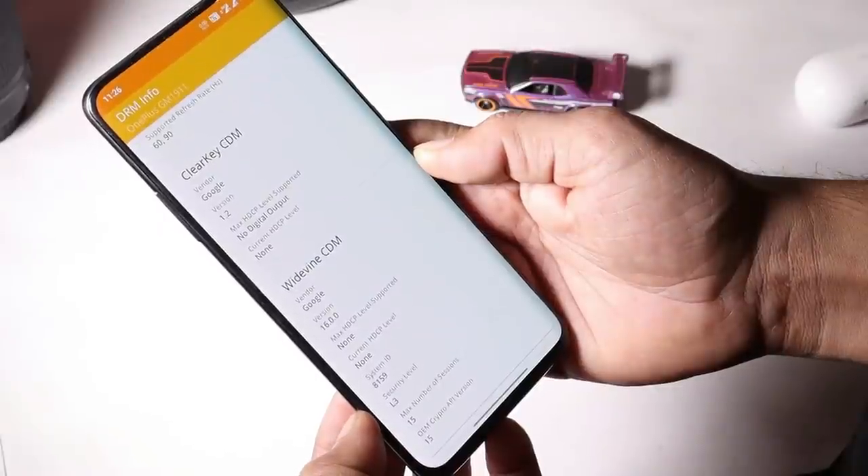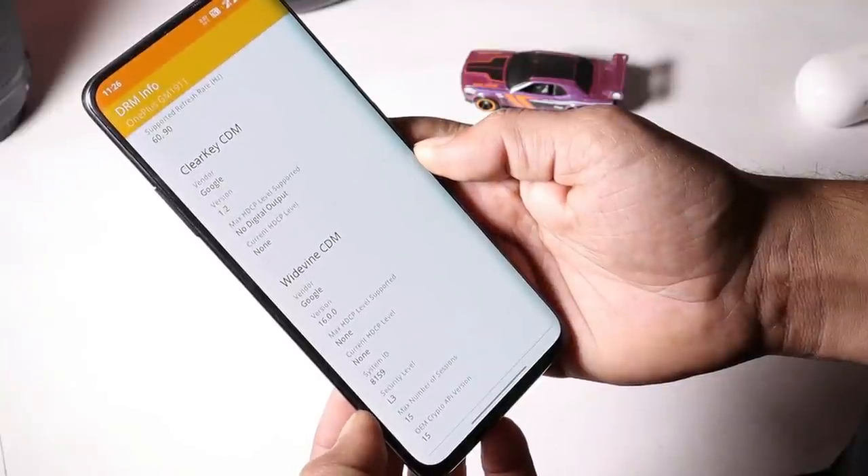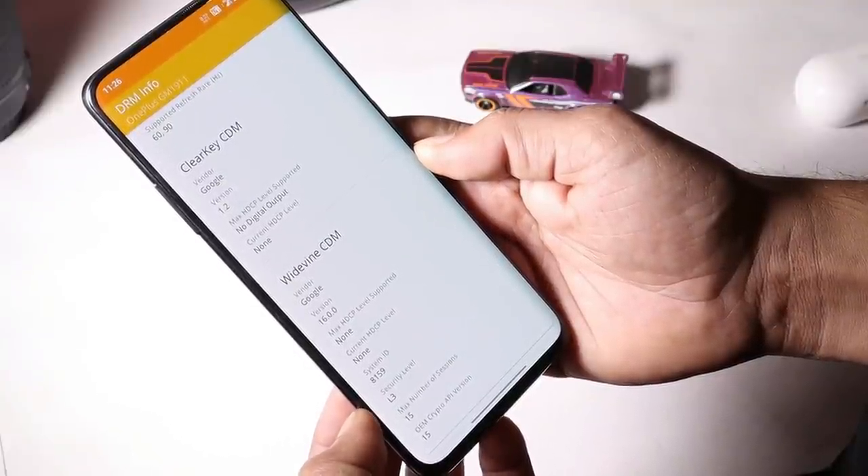Widevine security level has also been downgraded. On Android 10 it was L1, but now the security level has been downgraded to L3.